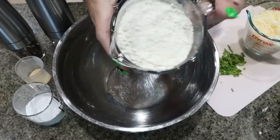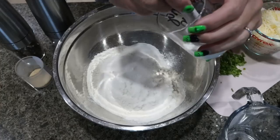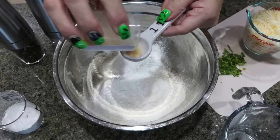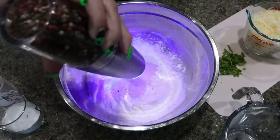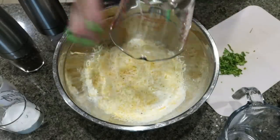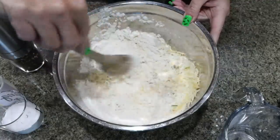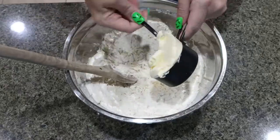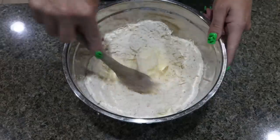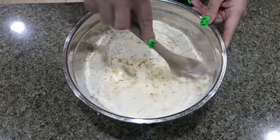To get started on our scones, add two cups of all-purpose flour to a large bowl, one tablespoon of Lakanto sweetener, two and a half teaspoons of baking powder, about three quarters of a teaspoon of garlic powder, salt and pepper. Then add in one cup of light shredded cheese and about three tablespoons of chives. Mix until combined. Now add in one half cup of cold light butter, straight out of the refrigerator, and chop that into the dry mixture until you have little pea-sized bits.